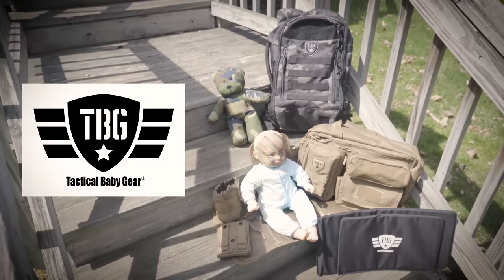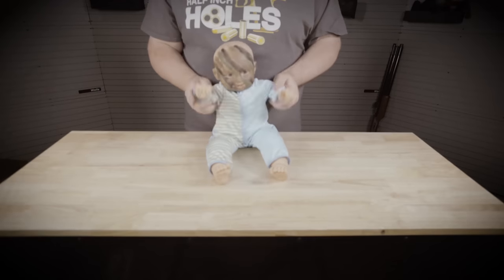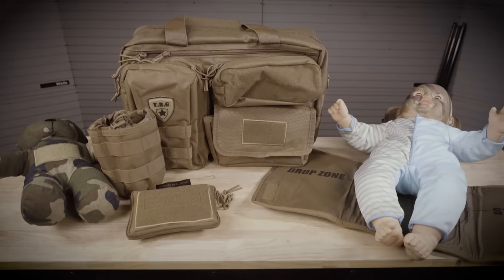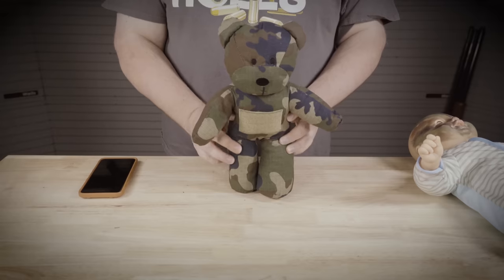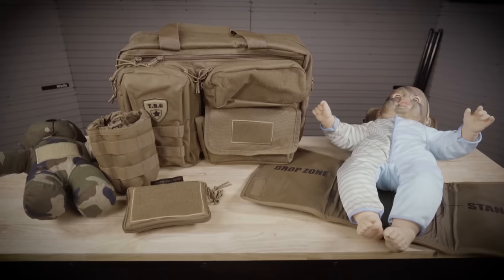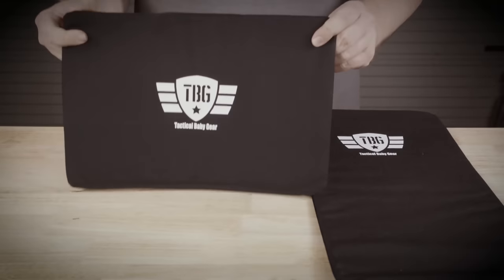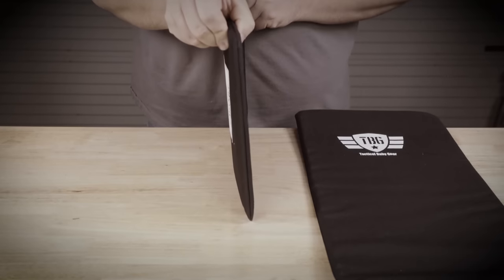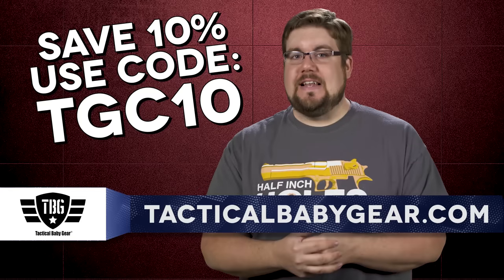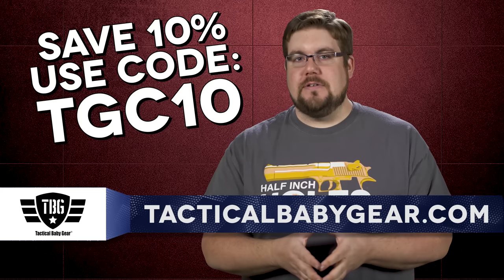Tactical Baby Gear offers some of the coolest diaper bags, baby carriers, and day packs for the mom and dad that love freedom. Whether it's the Deuce 2.0 diaper bag combo with bottle and dump pouches, the Day Pack 3.0, or maybe just the tactical teddy, you're bound to find something that works for you and your tactical baby. Also available are new bulletproof panels that are Level 3A Kevlar soft panels fitting inside either the backpack or diaper bag. Use code TGC10 at tacticalbabygear.com for 10% off.